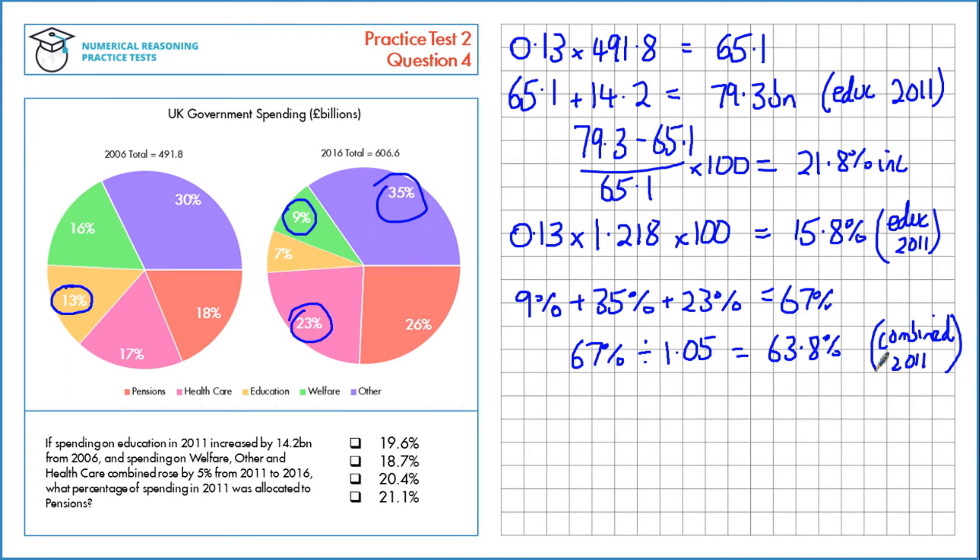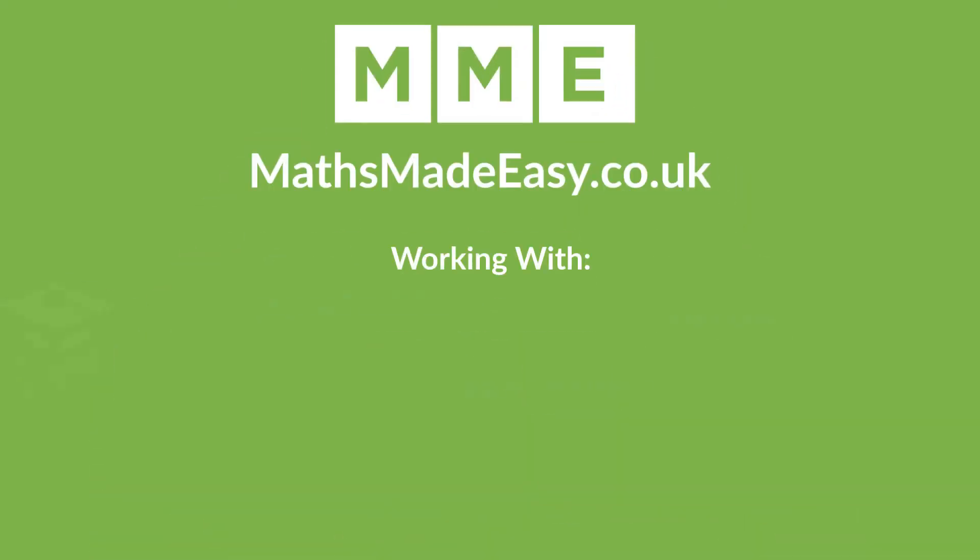We have education and we have the other three, so we can find out the share of pensions. That's just 100% total, subtract 63.8%, subtract 15.8%, which gives us a total of 20.4%.